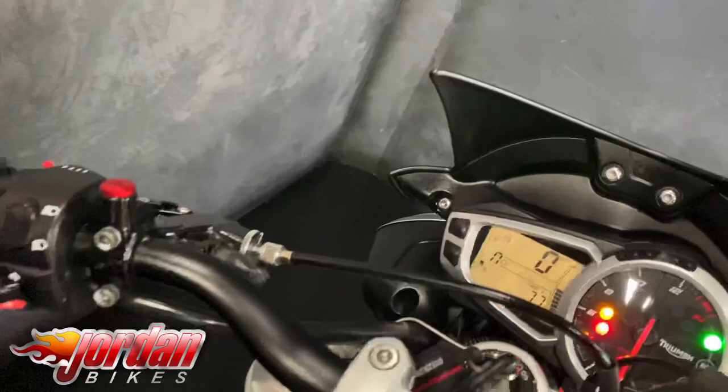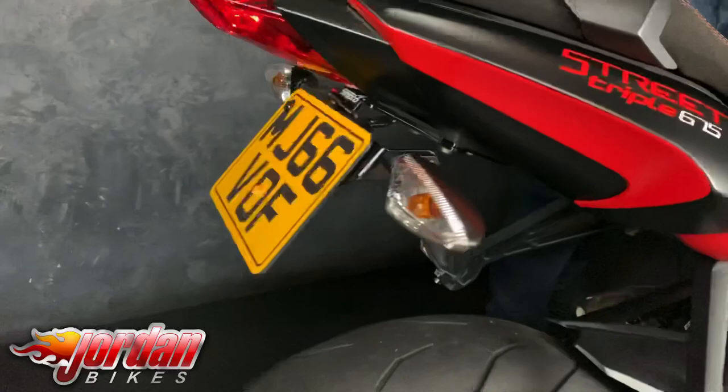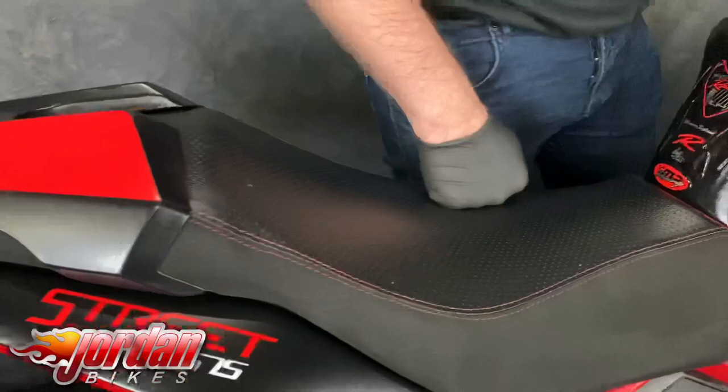Lovely extras — you've got your bar end mirrors there, a seat cowl, tail tidy, and then an aftermarket exhaust as well. It is really loud but we'll get to that in a second because it sounds wicked. There's also an aftermarket seat that I think comes with the bike.